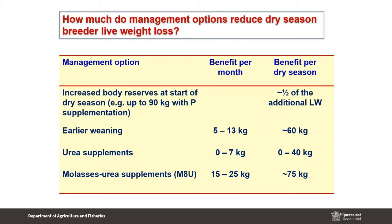Some options for managing dry season weight loss: last week Kylie covered phosphorus supplementation, one of the most important tools on phosphorus-deficient country. Wet season supplementation with phosphorus can lead to up to a 90 kg weight advantage at the end of the growing season, because with supplementary phosphorus animals make better use of feed when it's at its best quality. Over the dry season, somewhere in the order of half of that would be additional body weight reserves they have to utilize.